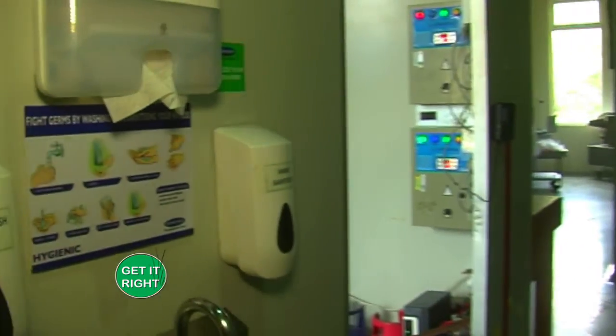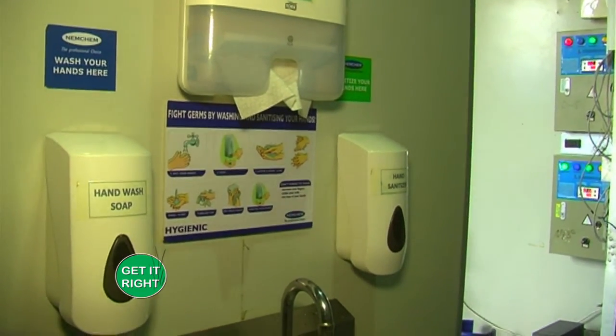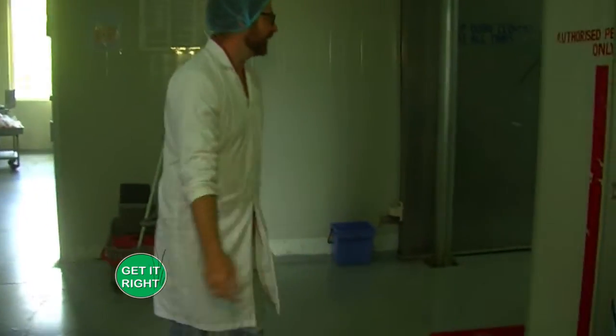The first part of the process is getting employees ready to handle meat, because hygiene is crucial. We're dealing with food, so we make sure all employees come through, sanitize, and set themselves up in a proper functioning uniform before they start on the first process.